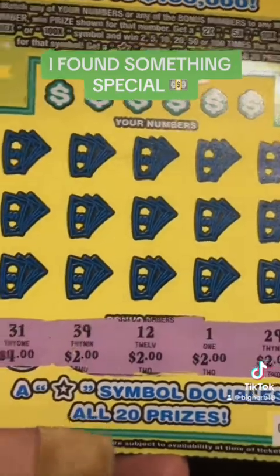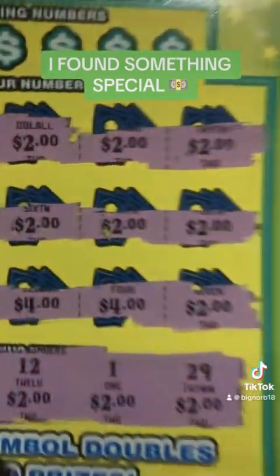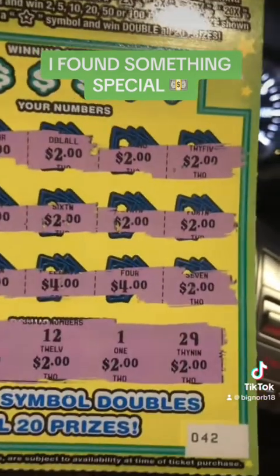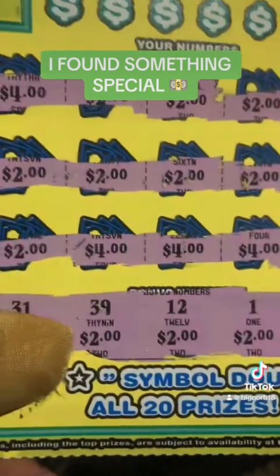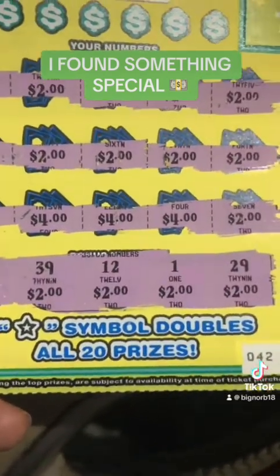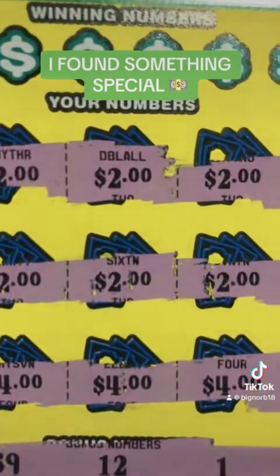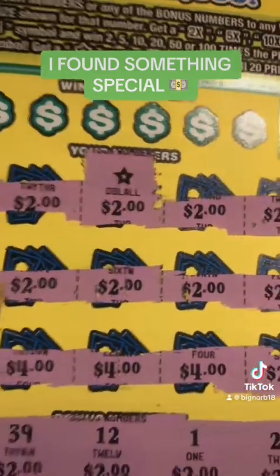Let's keep scratching, let's find this star, baby — it's got to be on here somewhere. I scratched all these prizes and look at that, they're all $2 and $4 prizes. We got a winner! And then I looked right there — it says double all. Bing! We got it, baby! We found the symbol.